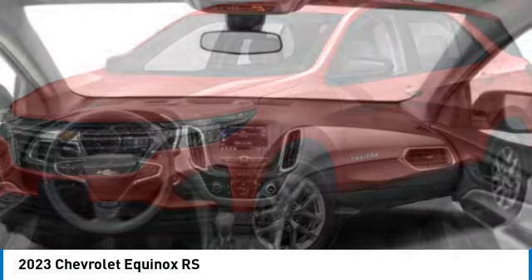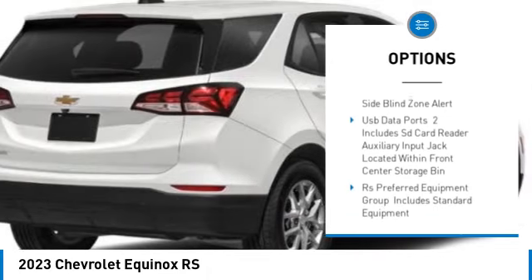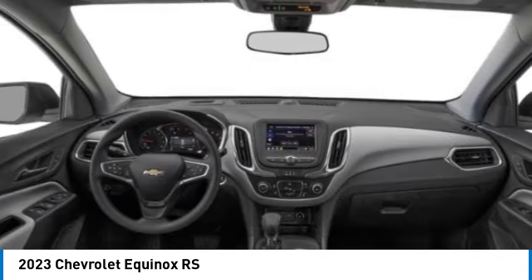Here are some of this vehicle's great options: tire pressure monitor, turbocharged, heated mirrors, all-wheel drive, aluminum wheels, remote engine start, power lift gate, traction control, stability control, daytime running lights.